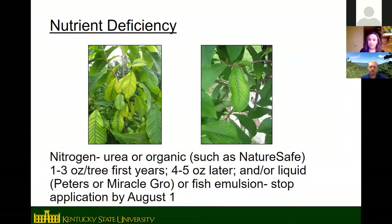Pawpaws usually need some nitrogen. KSU uses urea in conventional orchards and Nature Safe — a bone, blood, and feather meal product — in the organic area. Apply 1 to 3 ounces of nitrogen per tree in the first few years, increasing to 4 to 5 ounces as trees mature and become less vigorous. Stop fertilizing by August 1st so trees can start shutting down for fall. Urea is applied once in the spring, around March.